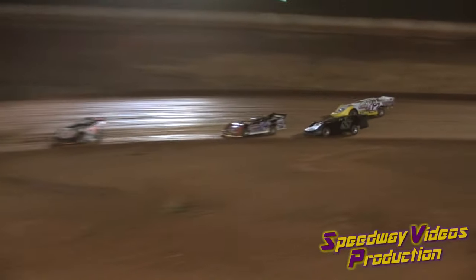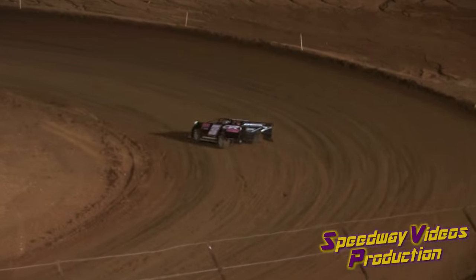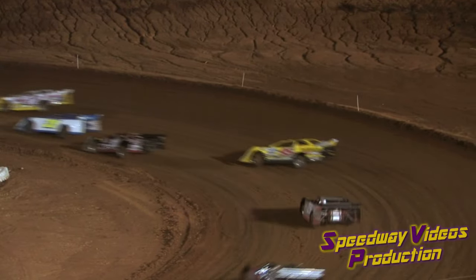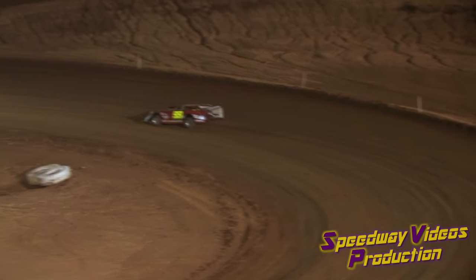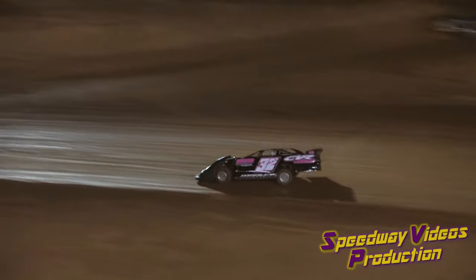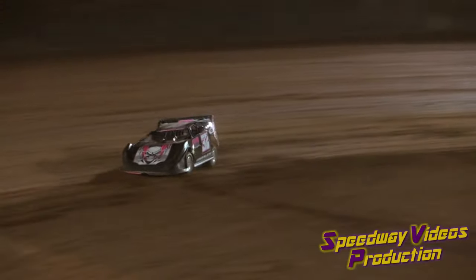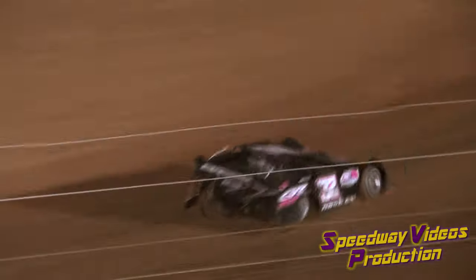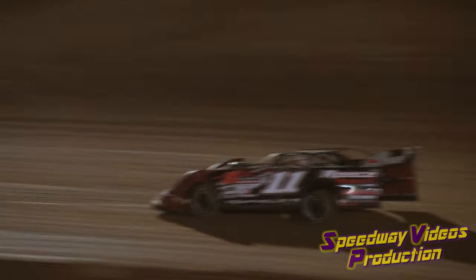The 32 of Manley leading the way over the 11 of Fields, the 20 of Bowles. Jesse Woh in fourth in the 5J, fifth the 24 of Goodman. Woh looking to make the pass — correction — for the third position ahead of Stacy Bowles. Jason Manley out in front ahead of Josh Fields in the 11. 5J of Jesse Woh in third, the 20 of Bowles in the fourth position.